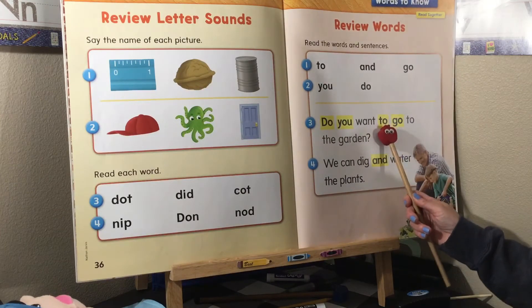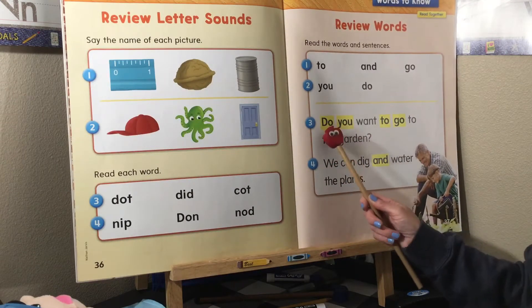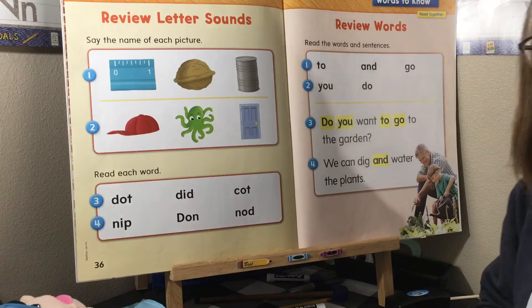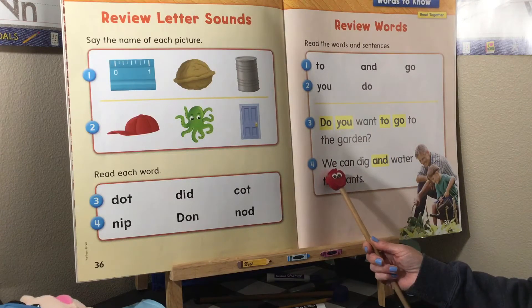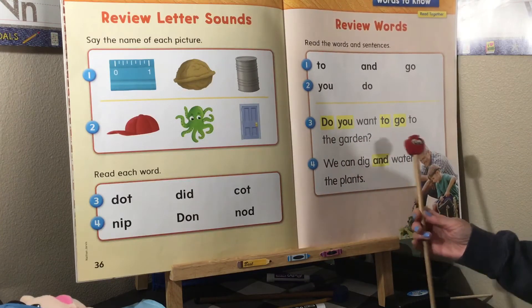Let's read this sentence together. The highlighted words are the ones you know. 'Do you want to go to the garden?' Let's count how many words — one, two, three, four, five, six, seven, eight words! That's a lot of words. Now you know a lot of these words. Let's read: 'We can dig and water the plants.' And that's what they're doing right there.